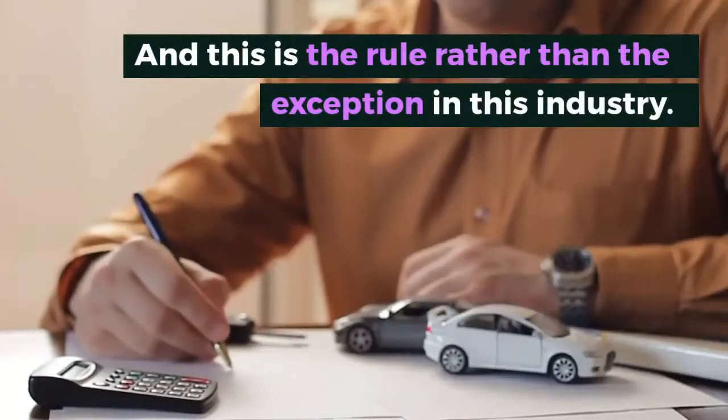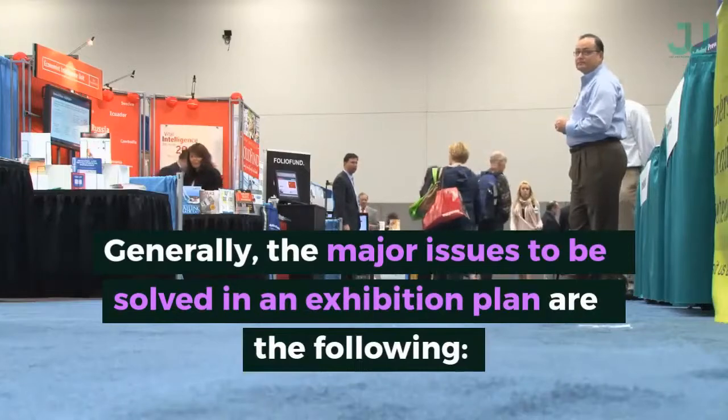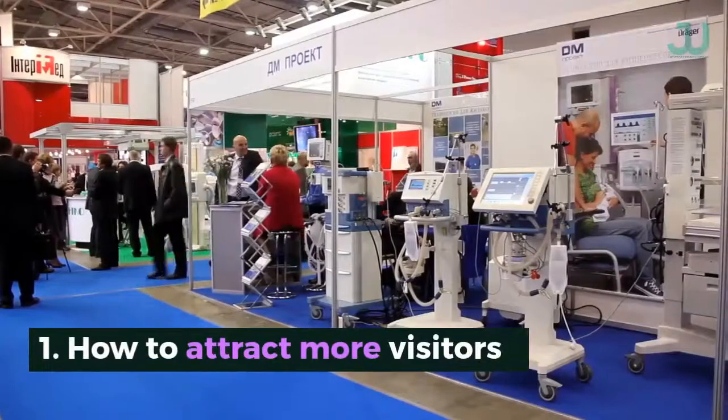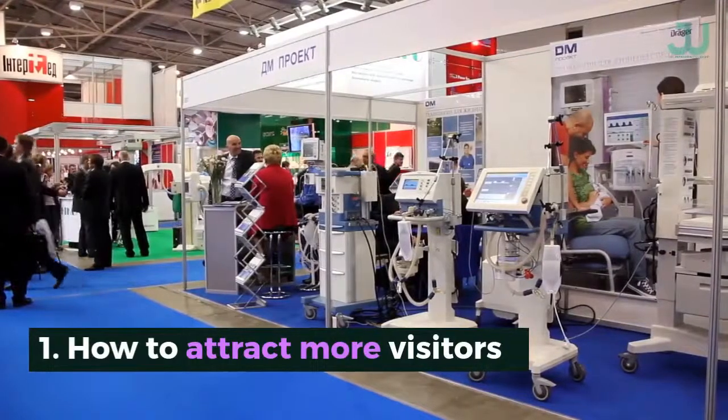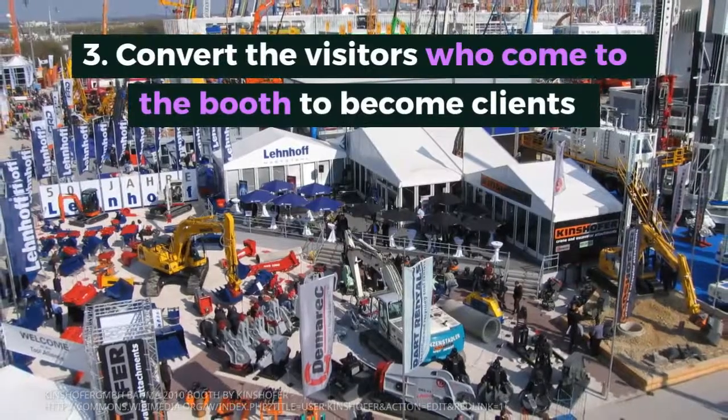Generally, the major issues to be solved in an exhibition plan are the following: how to attract more visitors, make visitors stick to the booth, and convert the visitors who come to the booth to become clients.